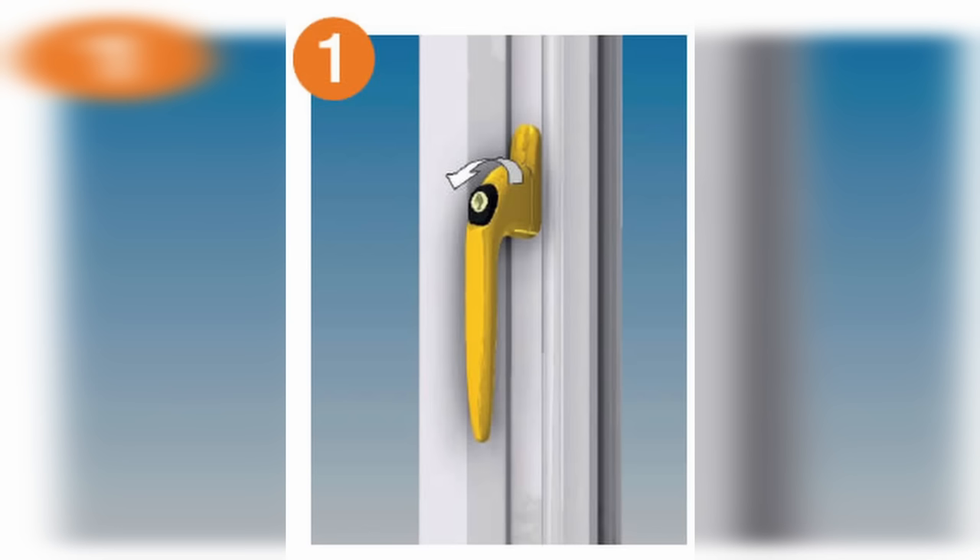When I realized that you needed a key to lock and unlock many of the windows we had in the UK, I was perplexed, to say the least. Because what happens if you lose the key? What if I needed to get out during a fire from the inside and it was locked and I couldn't find the key in a panic? This has not happened to me yet. I'm sure they're more secure, but I had never seen a key for a window before I moved to the UK.